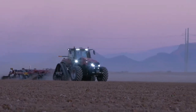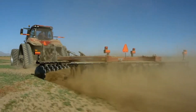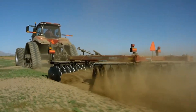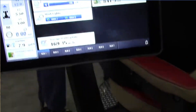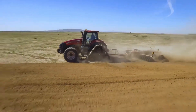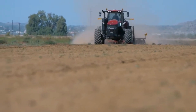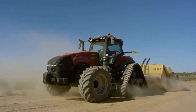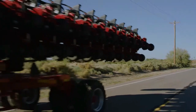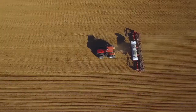The Magnum Series Tractor also boasts an upgraded cab with industry-leading comfort and visibility features. The multi-control armrest places key tractor functions within easy reach, while the AFS Pro 1200 display allows straightforward monitoring and control of all tractor and precision farming functions. It empowers farmers with data-driven decision-making and efficient operation, making it an invaluable asset for modern farming.